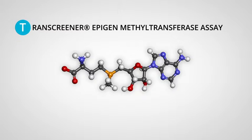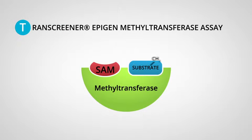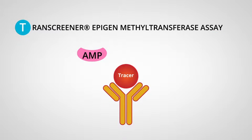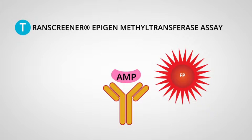Methyltransferases catalyze the transfer of a methyl group from S-adenosylmethionine to a substrate, creating S-adenosylhomocysteine as a byproduct. The Epigen assay uses coupling enzymes to convert the SAH to AMP. This AMP then competitively displaces a fluorescently labeled tracer from an AMP antibody, changing the fluorophore's polarity.